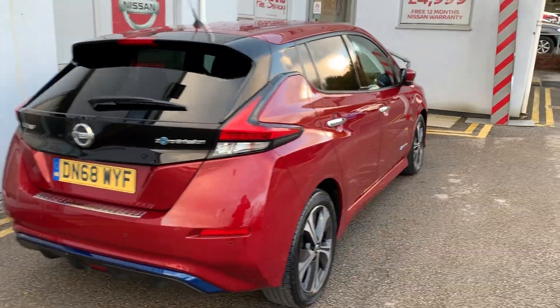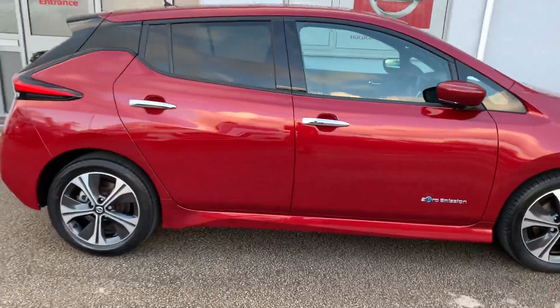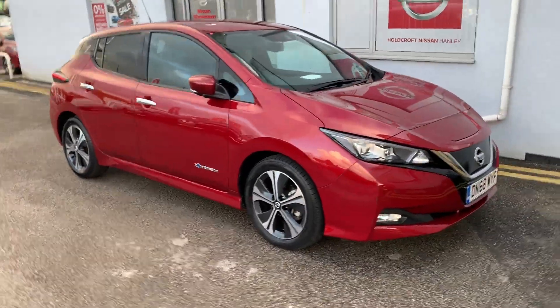Comes with Apple CarPlay and Android Auto. 8-inch touchscreen which is a satellite navigation entertainment system. Heated front and rear seats and rear view camera which is also 360 degree.